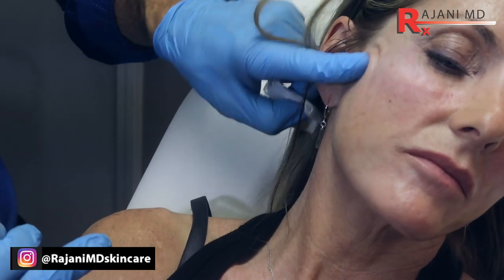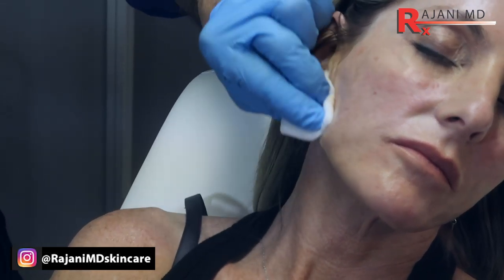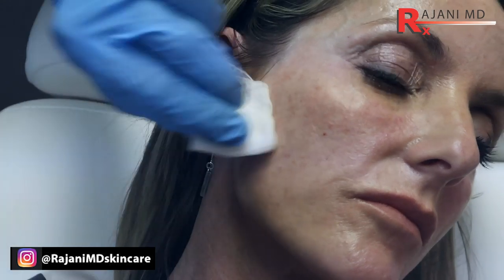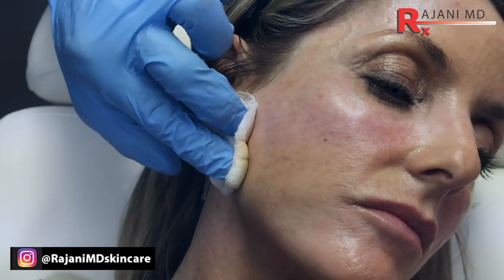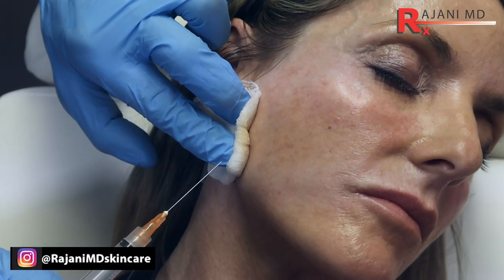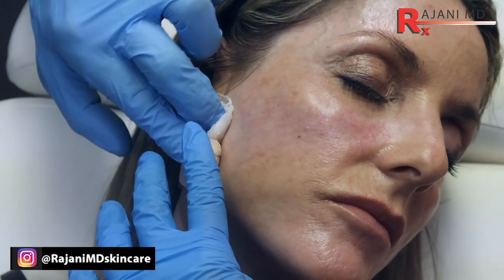Once you massage and the patient massages 5-5-5, there will be no line of demarcation — just a nice filling of the hollow here. Hollowness says age; when it's fuller, that says youth. The benefit too is it pulls their face, so there are several benefits to filling that area and it's quick and relatively easy with Sculptra. You have got to maintain the same plane — the biggest mistake is going in deeper and shallower, so it's all about injection plane.